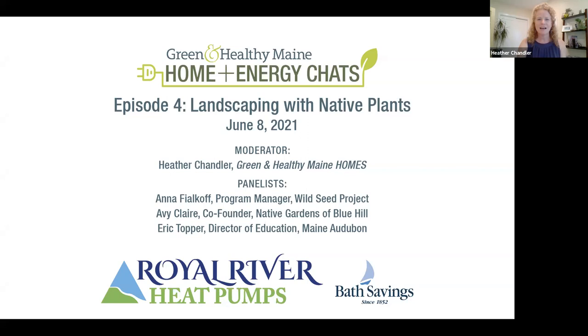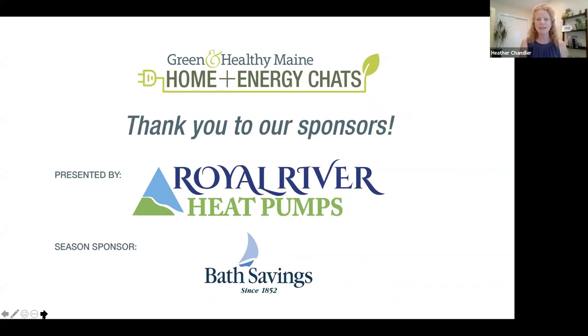I'd also like to thank our season sponsor, Bath Savings, a local Maine bank that proudly invests in the people, places, and businesses that make Maine strong. A quick overview of the evening: we'll begin with a presentation from each panelist, then open it up to Q&A. Please submit questions using the Q&A feature at the bottom of your screen. This webinar will be recorded and uploaded to greenmainehomes.com within a few days.